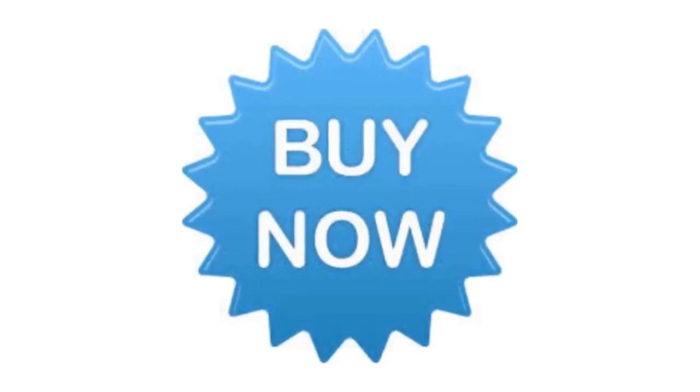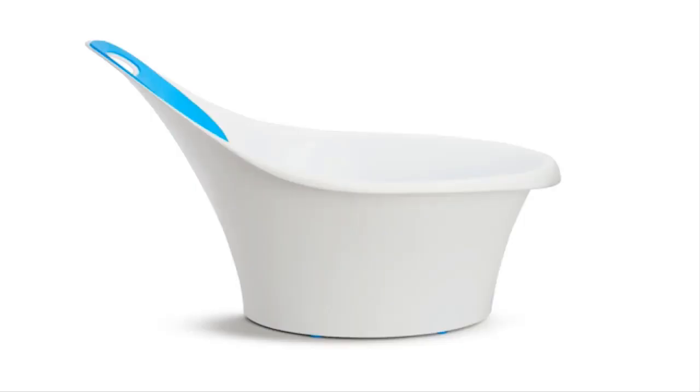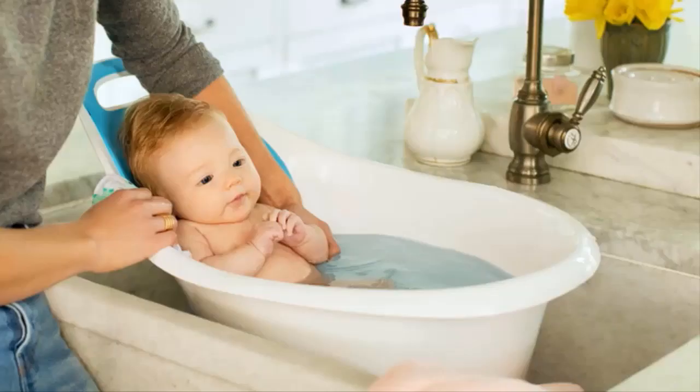Number 1: Munchkin Baby Bathtub. Introducing the Munchkin Sit and Soak Dual Stage Tub. This sleek tub is designed with parent and baby in mind and can be used in a sink, tub, or shower. The tub's foam padded backrest and center bump provide support for baby and hold baby in a comfortable seated position during the bath.